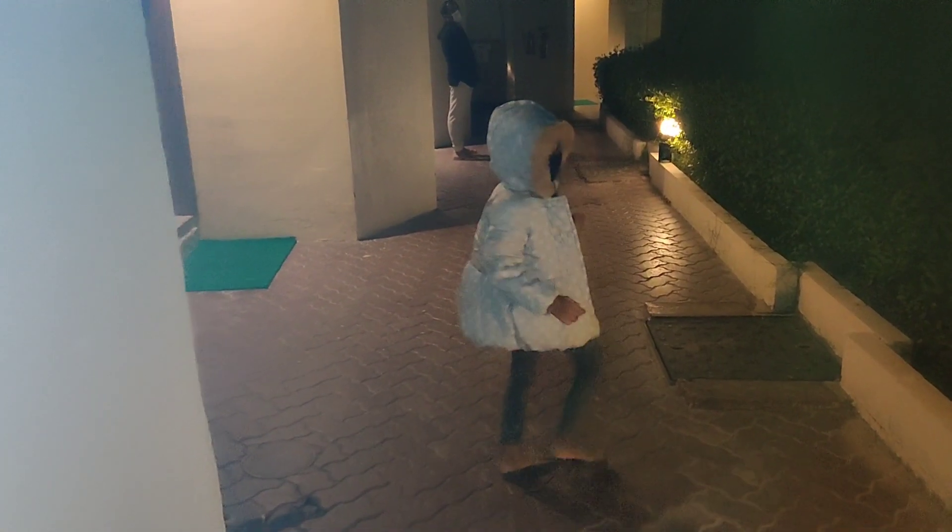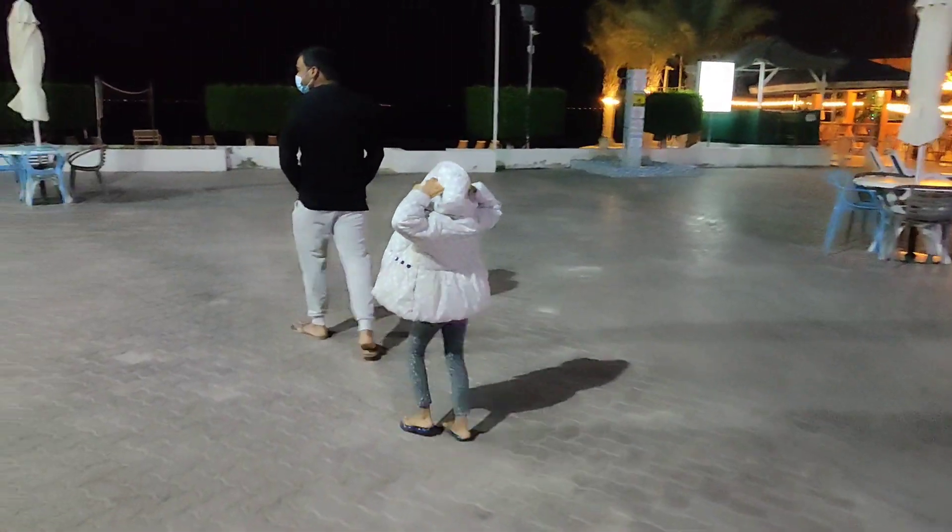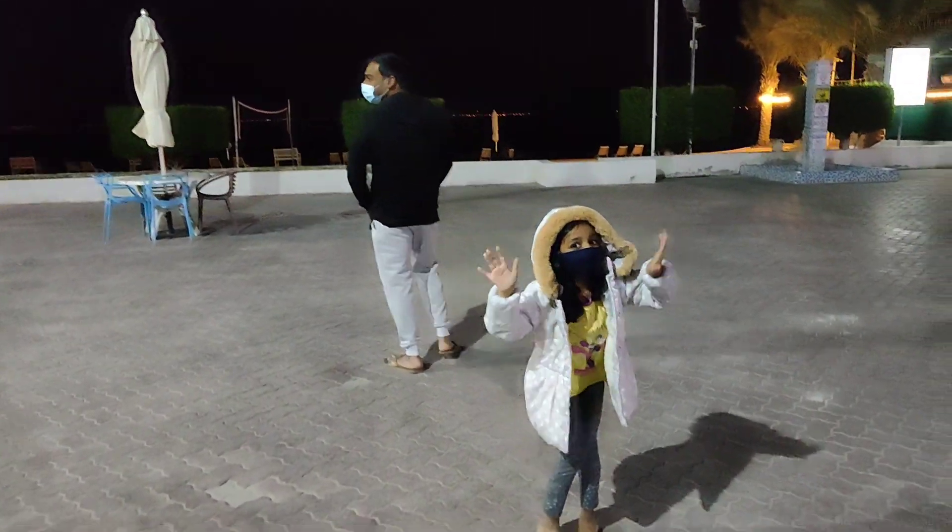We are going for an evening walk now. It was a good walk by the seaside, and we had a nice family time at the beach.